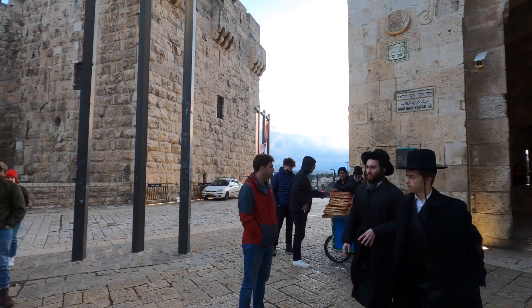After a hearty Christmas dinner with lamb and red wine, it's time to join the Christmas celebrations at Manger Square, the site of the Church of Nativity. It is believed to be the location of the birth of Jesus.